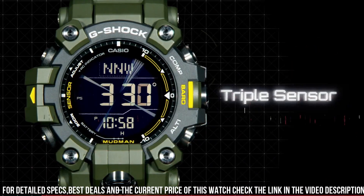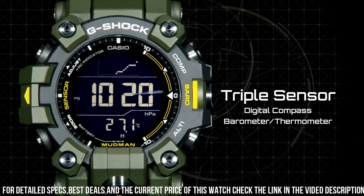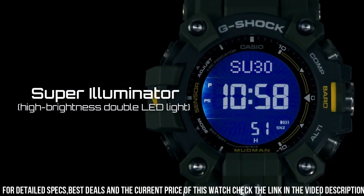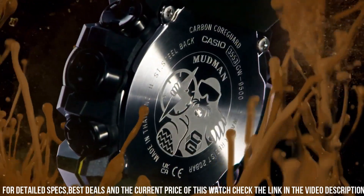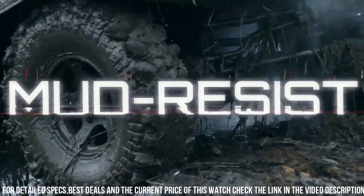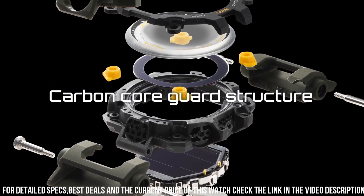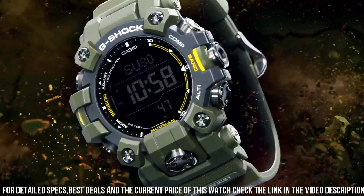The watch also includes a variety of features including a compass, altimeter, barometer, and thermometer. It also includes a stopwatch and countdown timer. The watch is water-resistant up to 200 meters, which makes it suitable for swimming and diving. It also features a battery life of up to 2 years.